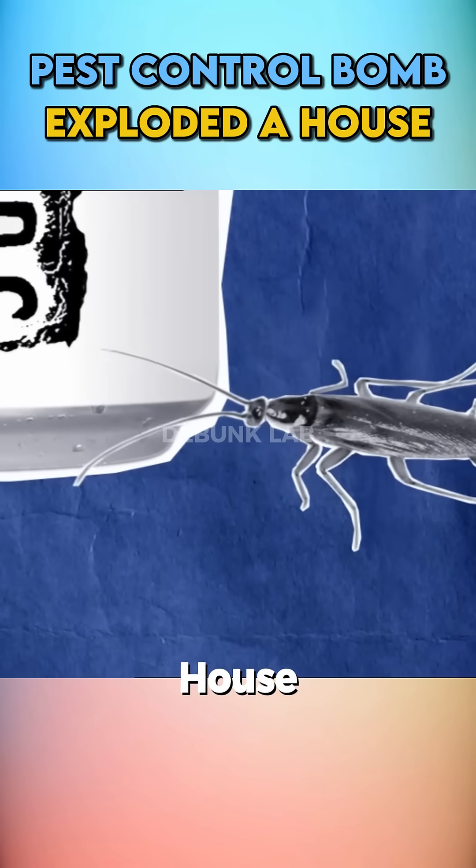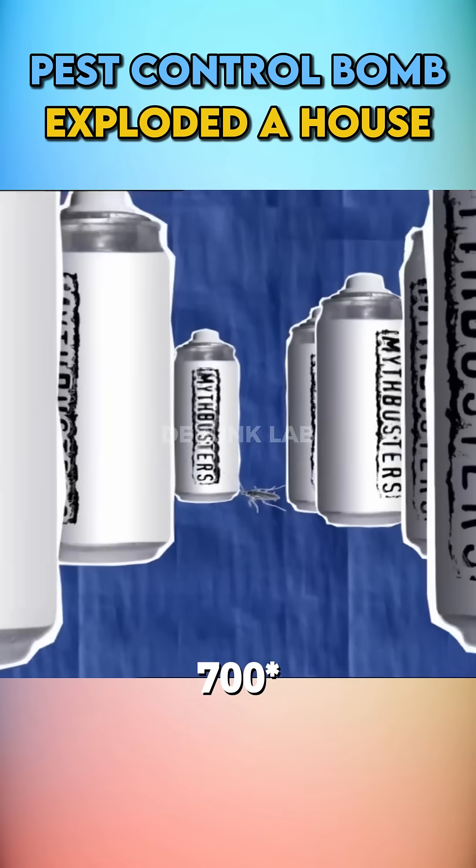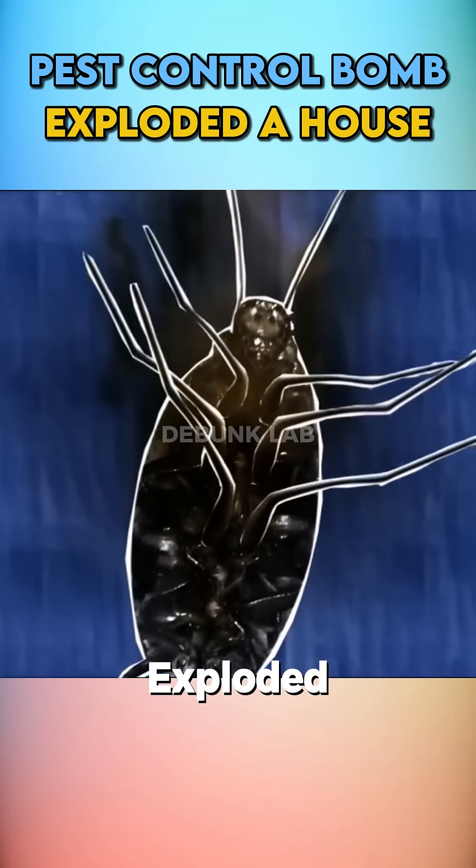There's a myth that to pest control a house, the residents used 11 bug bombs. Each bomb can cover a 100-square-foot area. As a result, their entire house supposedly exploded in a fire.